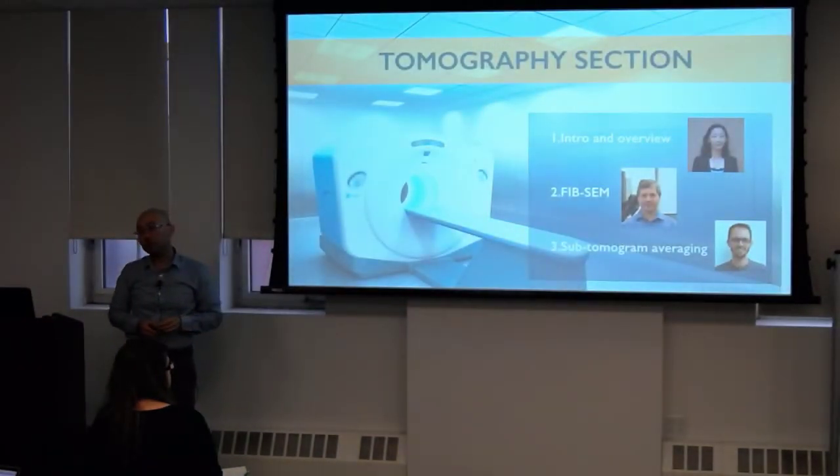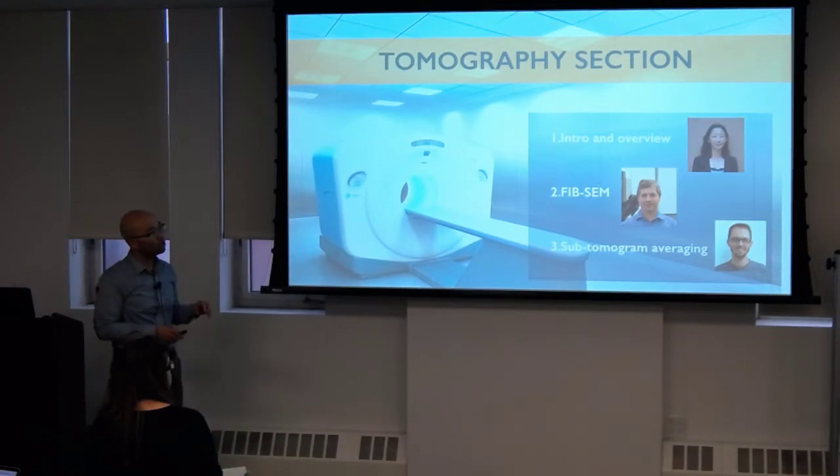The first modality we'll be really interested in is tomography. Wei Dai from Rutgers is going to give us an introduction, followed by Bill Rice, staff scientist here, on FIB-SEM. This is also considered a tomography technique where you're slicing and viewing through the volume. You can use that to do reconstructions as well as sample prep for cryo-applications and sub-tomogram averaging.